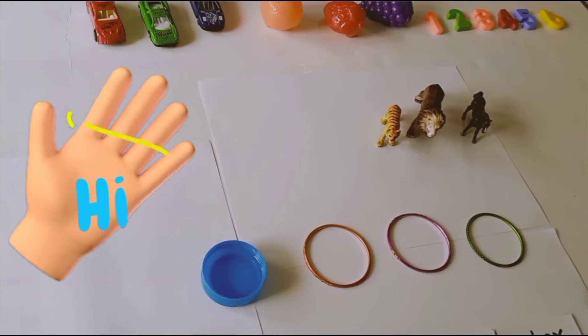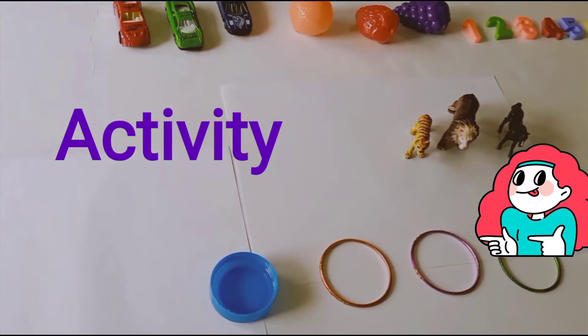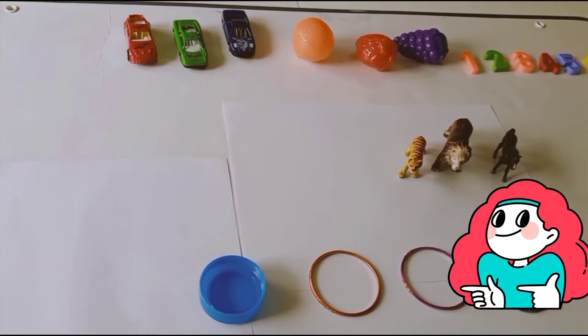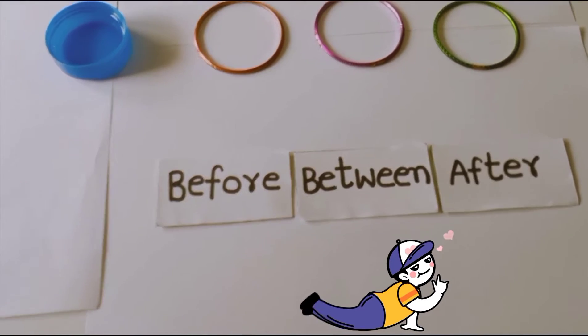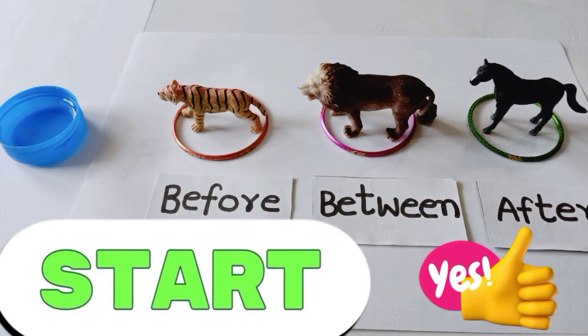Hi children, once again welcome back to our channel. Today we are going to do an activity about the pre-number math concept. Do you know what it is? It is about before, between, and after numbers math concept. Shall we start this activity? Yes, let us start.